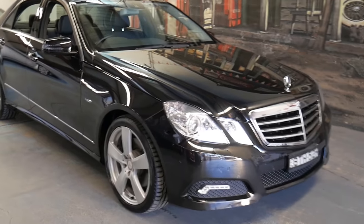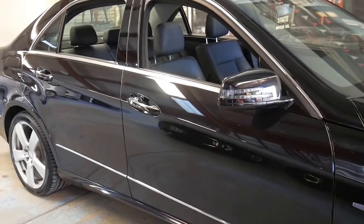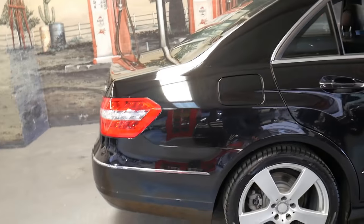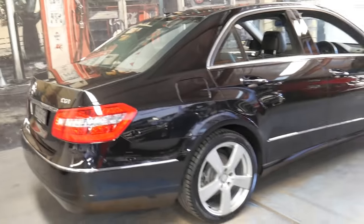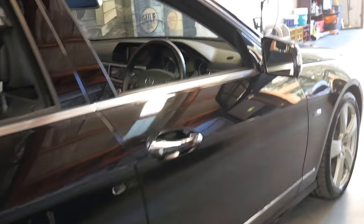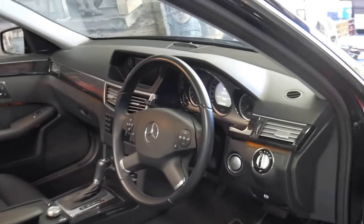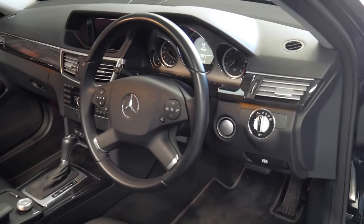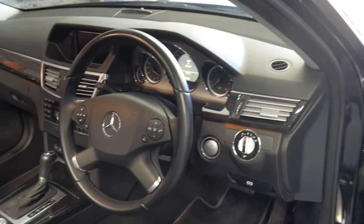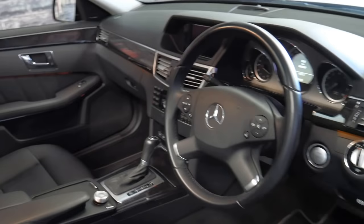Hi and welcome to the Oldtimer Center. My name is Philip Tarrant and I'm going to be talking to you about this 2010 Mercedes E250. It's a CGI so it's the turbo four-cylinder petrol, and it's metallic black with black interior. It is an Avant-garde and it's got a number of extras including keyless go, Harman Kardon sound system, and Xenon headlights. It's done just 84,000 kilometres with a good service history.